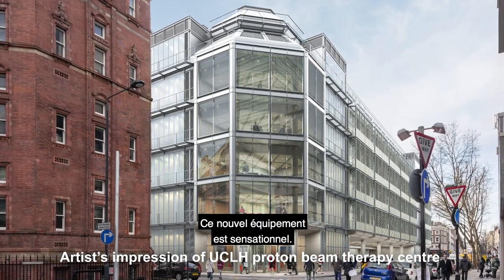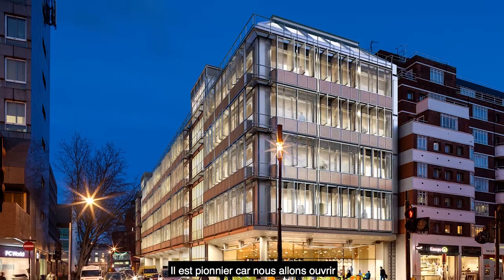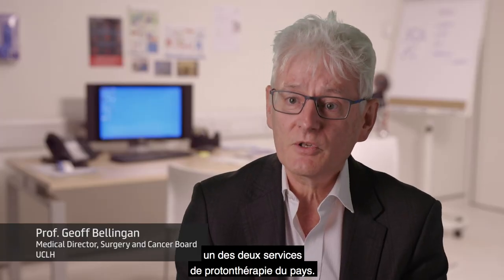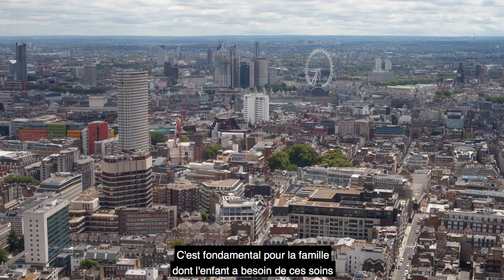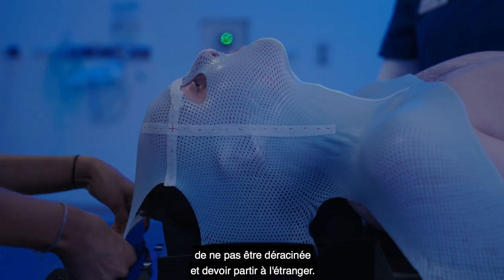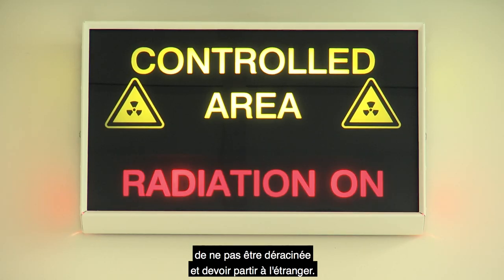This new facility is hugely exciting. It's a world-leading facility because we're going to be opening one of the two national proton beam services for the country. Hugely important if you're a family with a young child who needs this treatment — you don't have to uproot your whole family and go abroad.